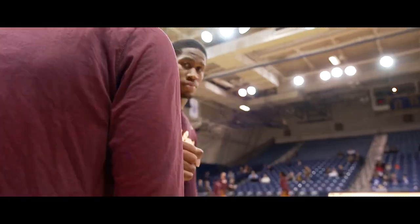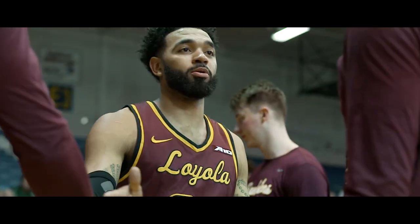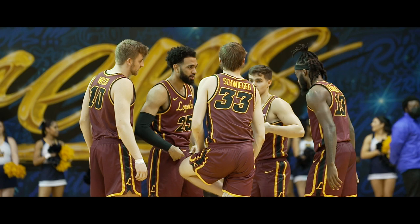Hello, everybody, and welcome to Tom Gola Arena on the campus of La Salle University in Philadelphia for Loyola Rambler basketball. This afternoon, the Ramblers finish off the regular season in the Atlantic 10, looking for a victory on the road against the Explorers.